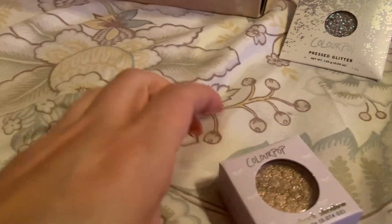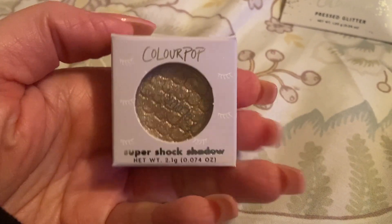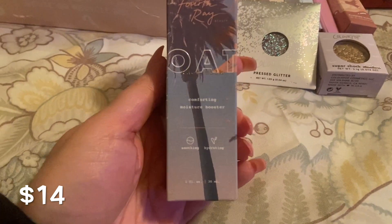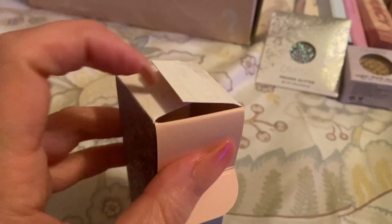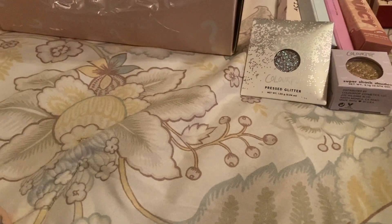There's also a Super Shock Shadow in the color Birthday Wish. I think I already have this — it came in a ColourPop vault I got from Ulta a while back. It's a pretty gold color so I'm not going to open it since the name sounds very familiar. Then there's a Fourth Ray Oat Comforting Moisture Booster — soothing and hydrating. I've wanted to try their skincare and haven't yet, so I'm super excited about this. It looks like a face milk — really nice to have.